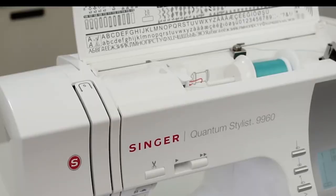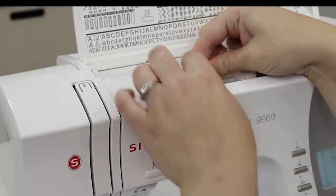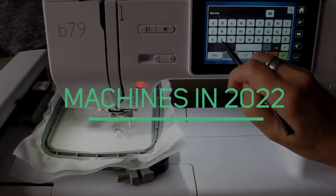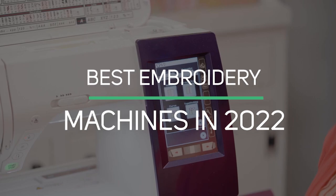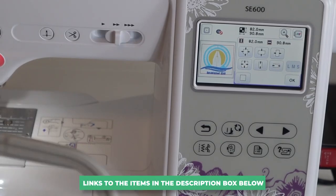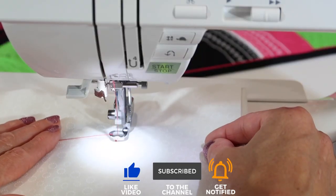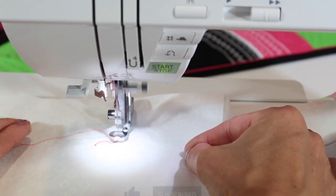It is also used to decorate garments and apparel in the fashion industry. In today's video, we have created a detailed list and review of the best embroidery machines in 2022. Links to the items mentioned are in the description box below. Be sure to drop a like, subscribe, and hit the bell icon for notifications. So let's get started.